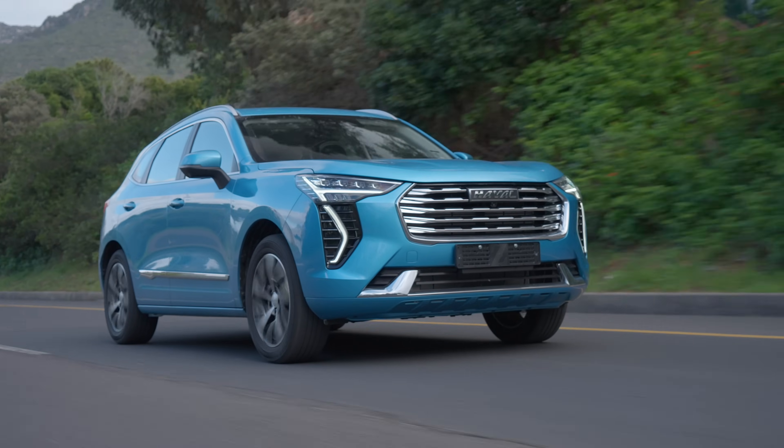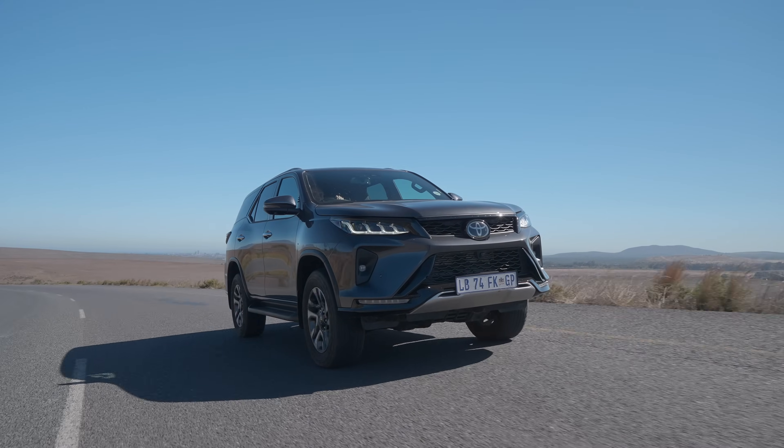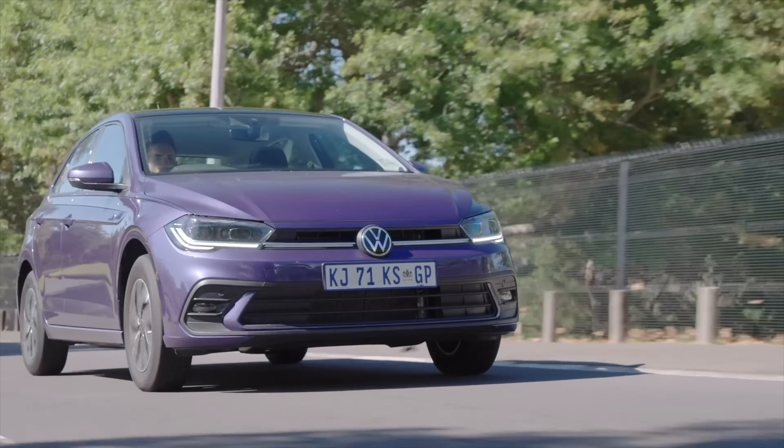Into the top 10 we go. Haval Jolion, 3,558. Nissan Magnite, 4,864. Number 8, Toyota Fortuner, 4,973. In 7th place, Volkswagen Polo, 5,638.